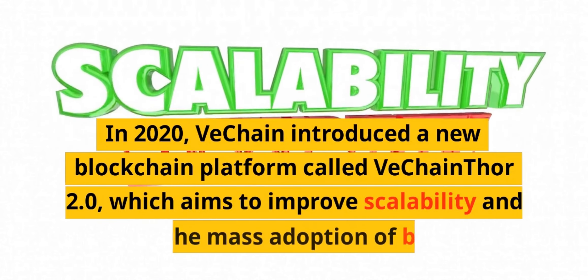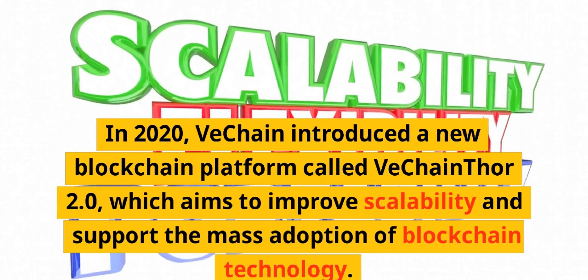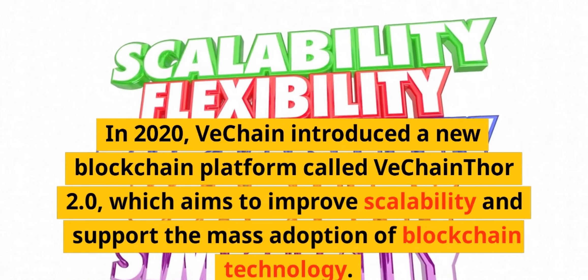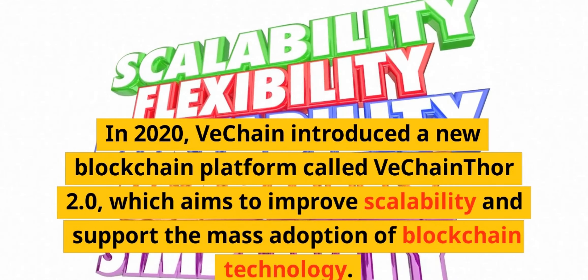In 2020, VeChain introduced a new blockchain platform called VeChain Thor 2.0, which aims to improve scalability and support the mass adoption of blockchain technology.